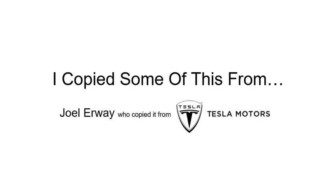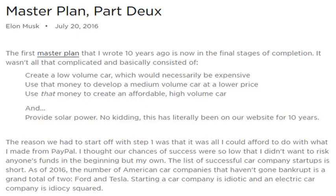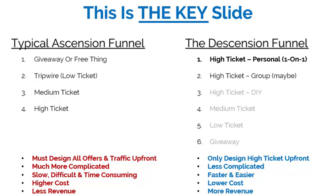15-day funnels — I copied some of this from a gentleman named Joel Urway, who copied some of his from Tesla Motors. Elon Musk said back in 2016 that his first master plan for Tesla was to first create a low-volume, necessarily expensive car, then use that money to develop a medium-volume, medium-price car, then use that money to create an affordable, high-volume car — and he did solar power on the way. This is the key slide. If you don't take away anything else from this presentation, take this with you.